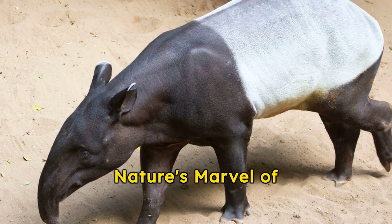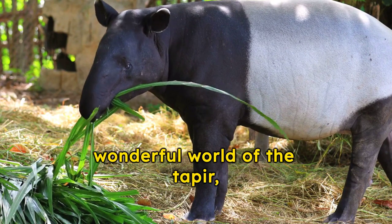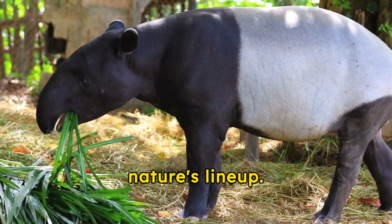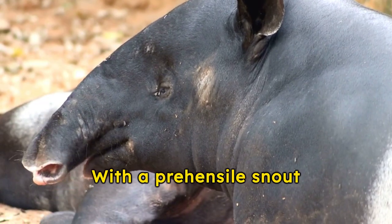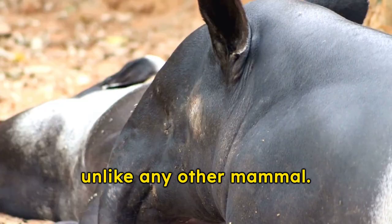Unveiling the Tapir: Nature's Marvel of Uniqueness. Welcome to the wild and wonderful world of the tapir, a creature that stands out in nature's lineup. With a prehensile snout resembling an elephant's trunk, tapirs have a distinct feature unlike any other mammal.